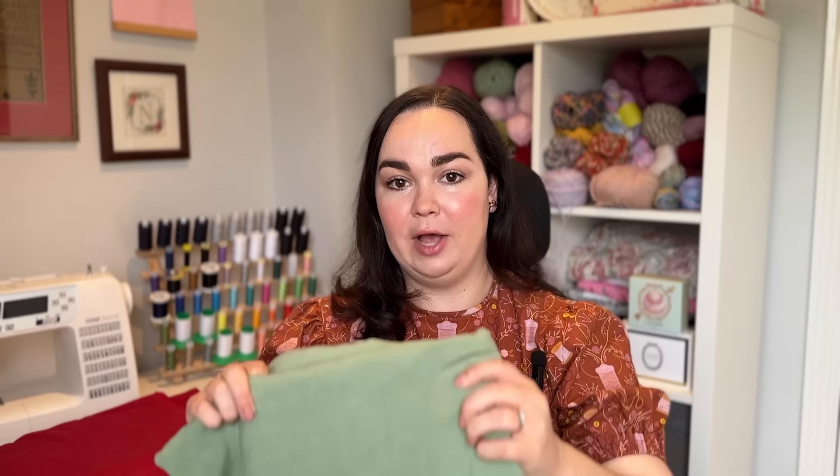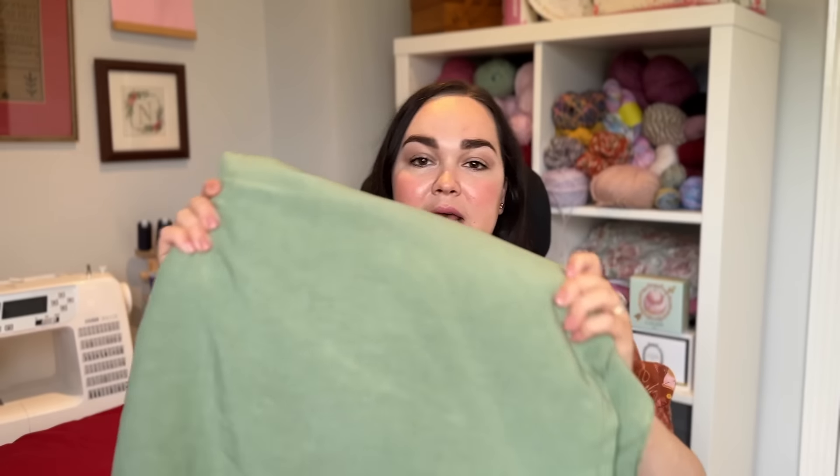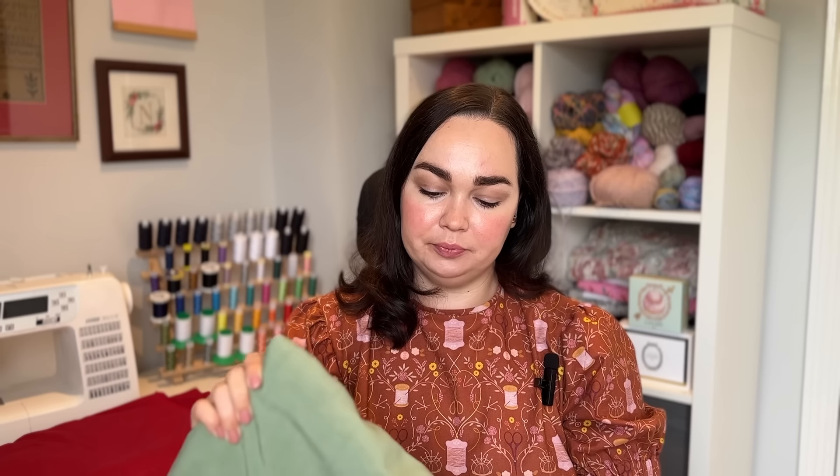I got it in this beautiful sage color from Sister Mintaka. I got four meters of it and it's a really wide width - about 150 centimeters - which means I've got a lot to work with. In my head I had a very full dress in mind, so I wanted to make sure I had enough fabric for that.